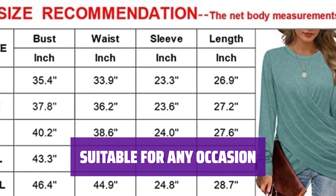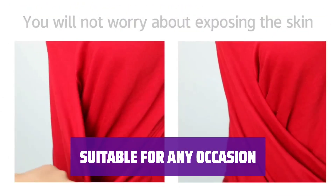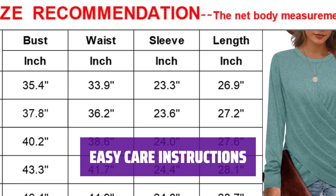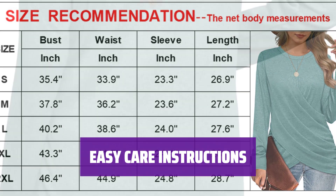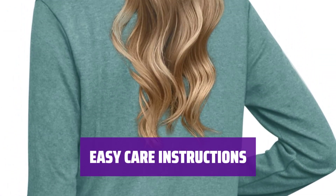Whether for work, home, or a night out, these tops are versatile and flattering. They're perfect for any occasion in fall and winter. Simply machine wash these tops for easy maintenance. Refer to our size guide before ordering, and feel free to reach out to us with any questions or concerns.